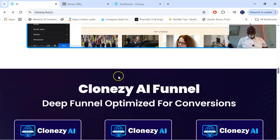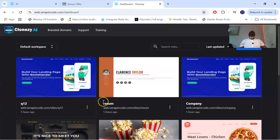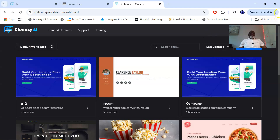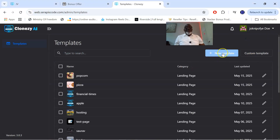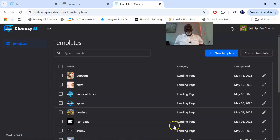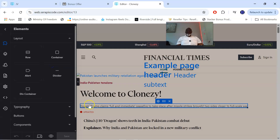Now let's jump into the members area of Closy AI. When you pick up Closy AI, this is what you're going to get — you have the Closy dashboard, branded domain support, and more. It's a website generator. You come over to the dashboard, click on your admin, go to new template, put in what you want your website to look like, click create, and it instantly starts creating your website. As you can see, here's a Financial Times clone being generated.